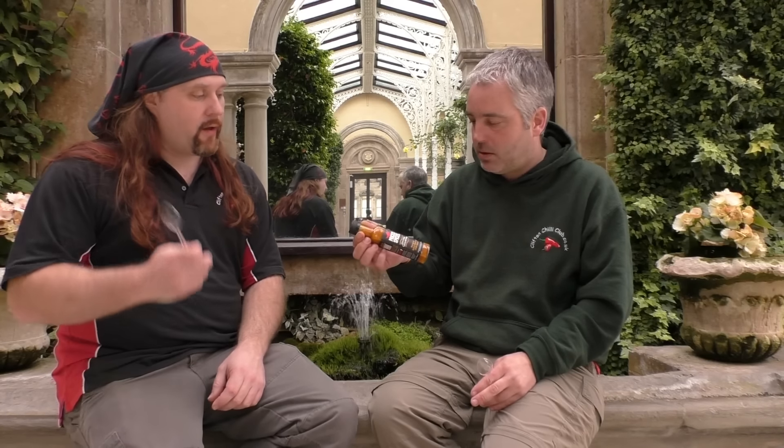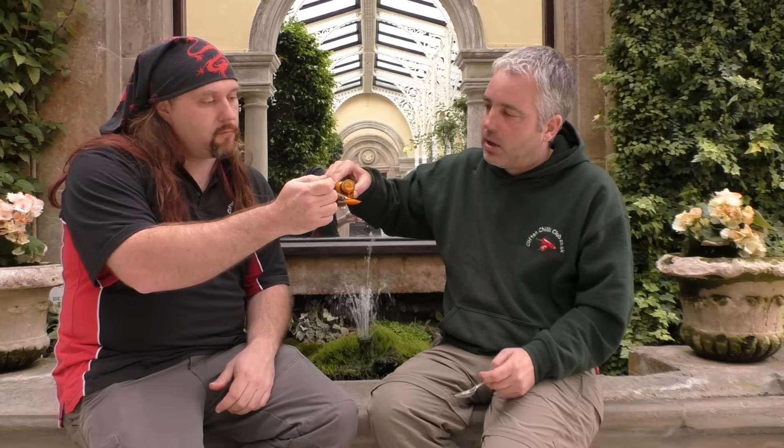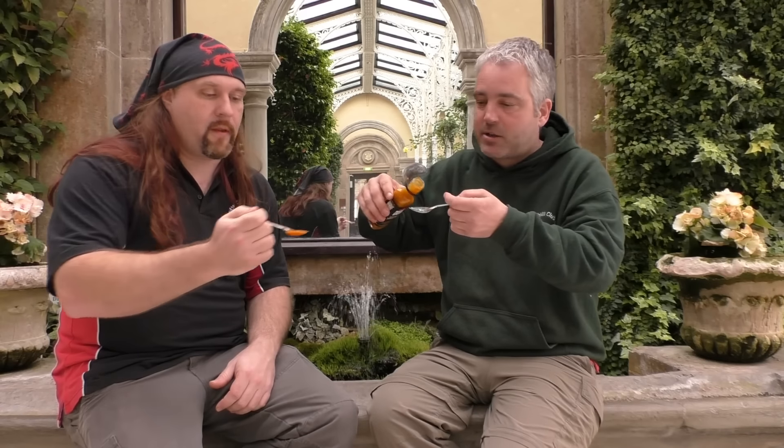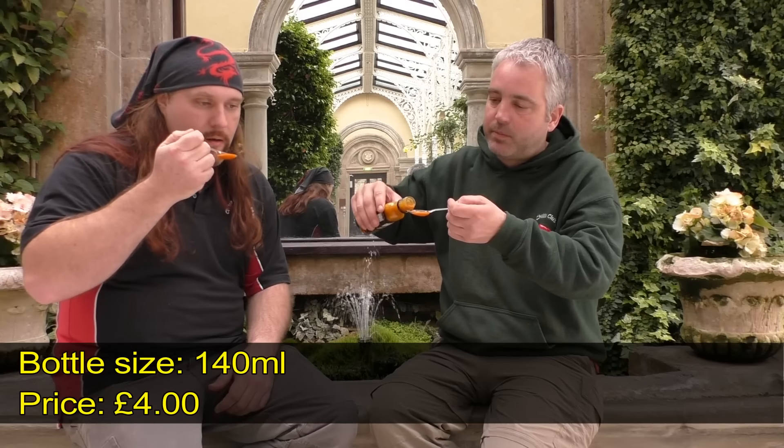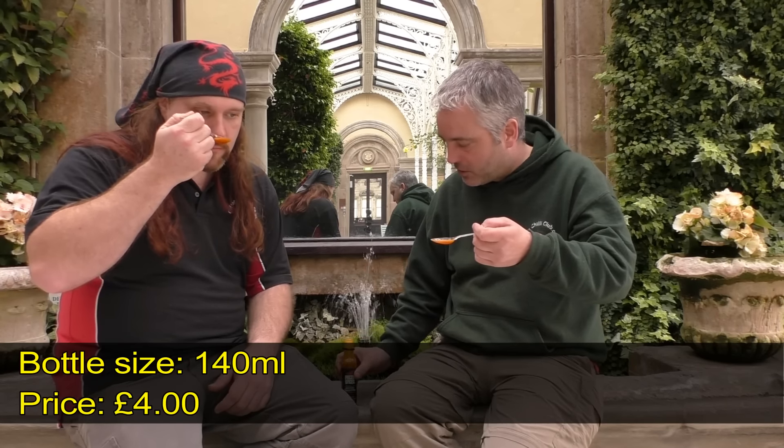The colour looks really good. Mango, lime juice, scotch bonnet is an absolute classic combination. Absolute classic — so if you're going to be brave enough to make a sauce like that you've got to be on the money. Just reading on the bottle as well, it's made in quite small batches so they try and maintain their quality and the loveliness of it.